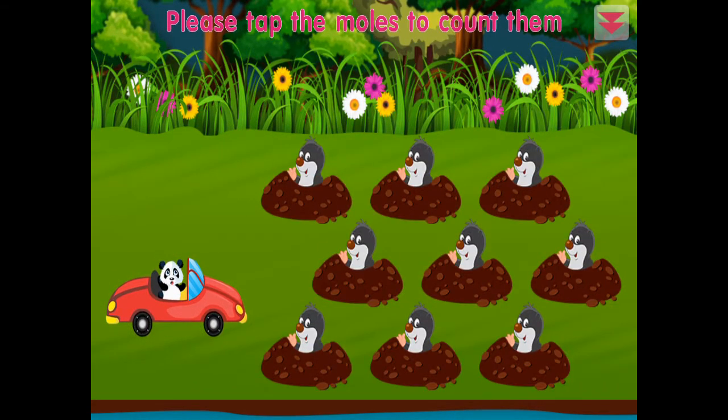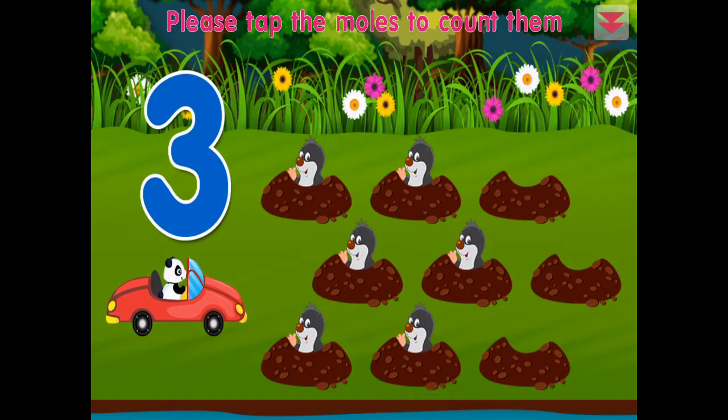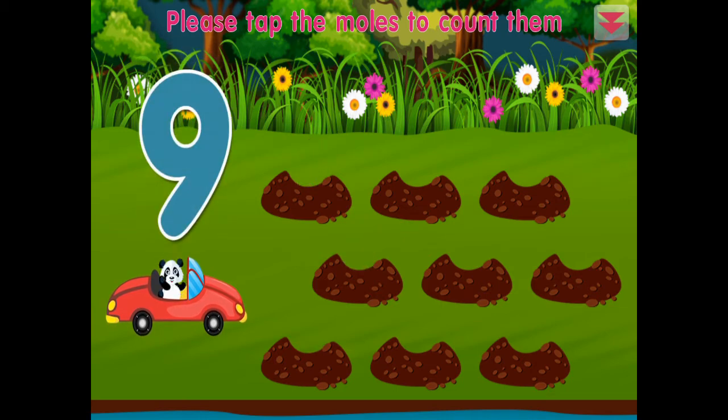Please tap the moles to count them: one, two, three, four, five, six, seven, eight, nine. Terrific!